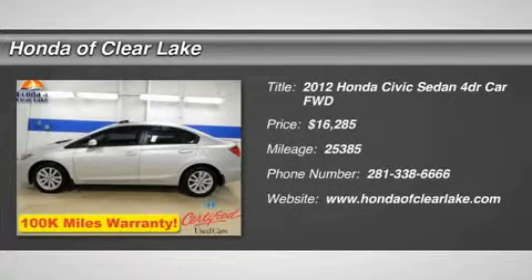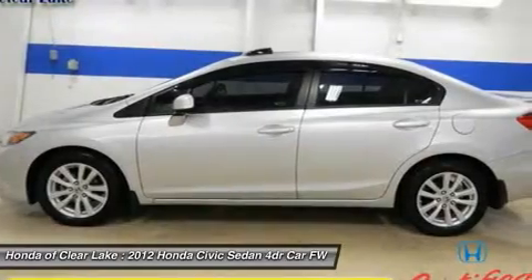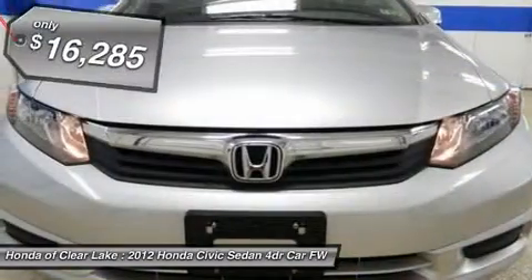Thank you for your interest in our pre-owned vehicle. This certified Honda features Alloy Wheels, Carfax One Owner history, Power Sliding Sunroof/Moonroof, and Factory Navigation or GPS.